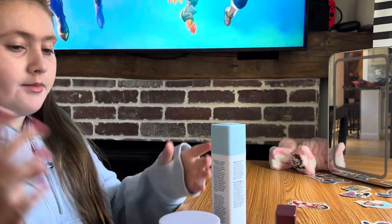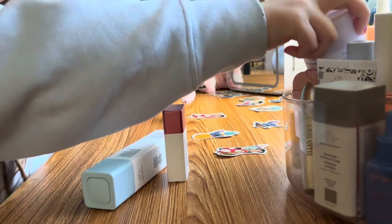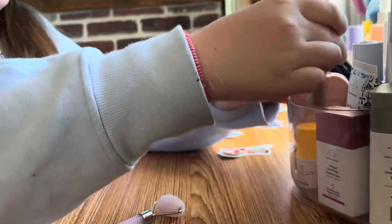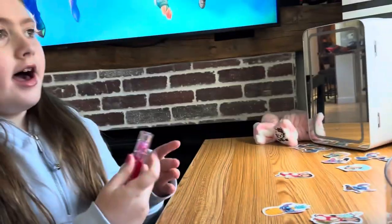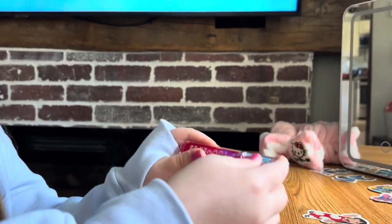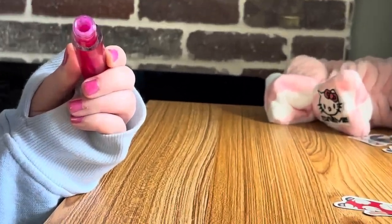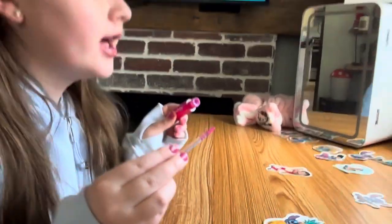Now I'm going to be moving on to my makeup. First I'm going to start off with my Tower 28 — this is new, I got this yesterday. I think it's XOXO and it's so good. I've probably used this like a million times. How good it is — I recommend this.